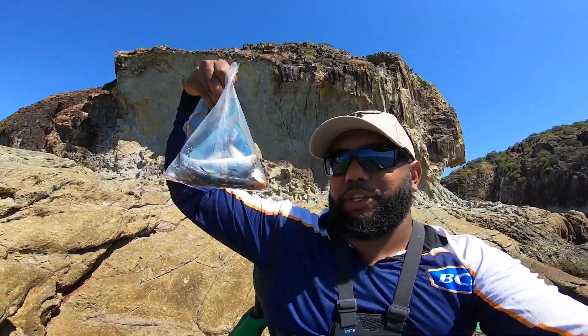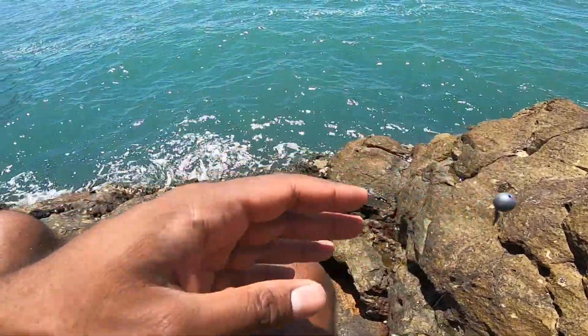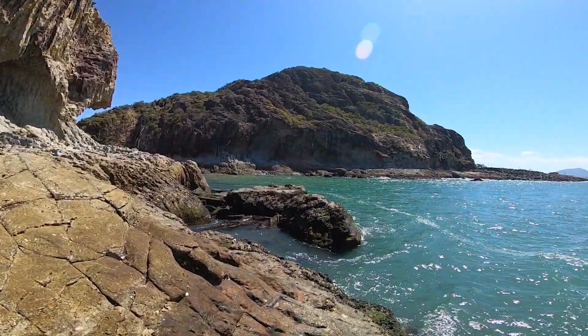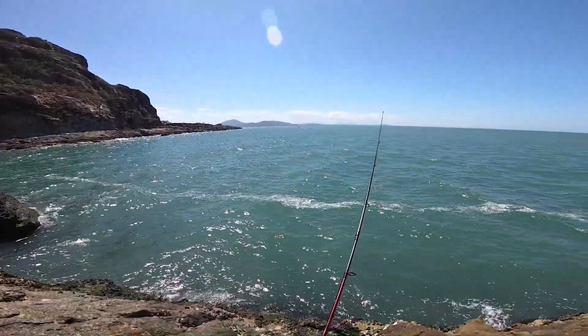Out here fishing at Pebbly Beach on the rocks, bit of fishing with some pilchards. I've got a bag of pilchards here on top, cut into chunks, running balls in the ring. I just got a cheapo Savage reel from BCF — $49.99 — got some eight pound braid, fishing in an ice spot here. Let's see what we can catch today.